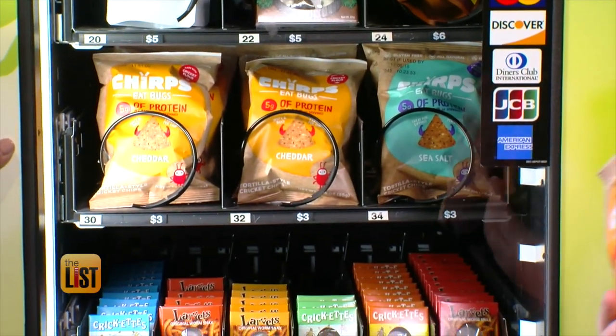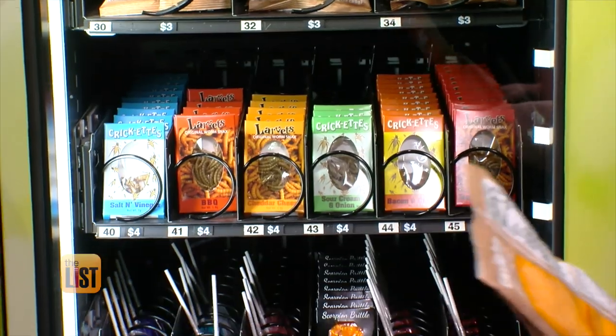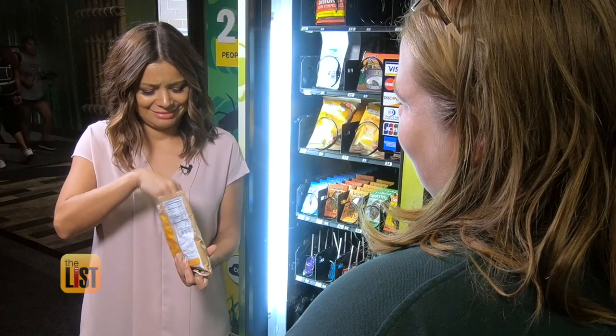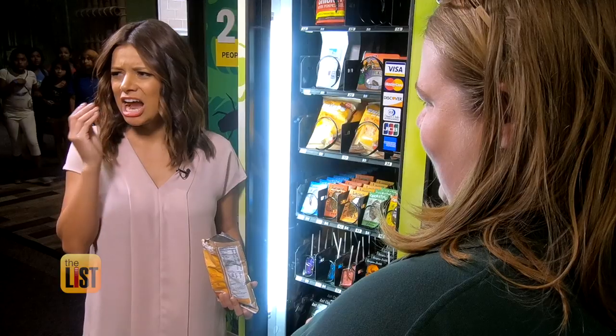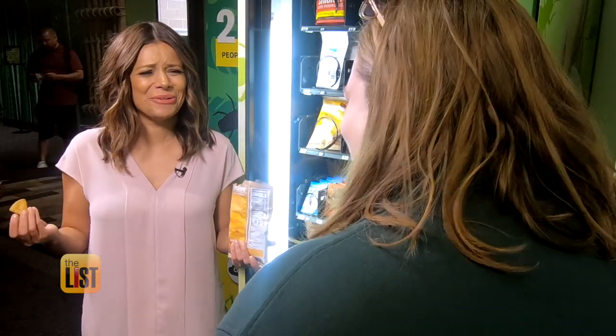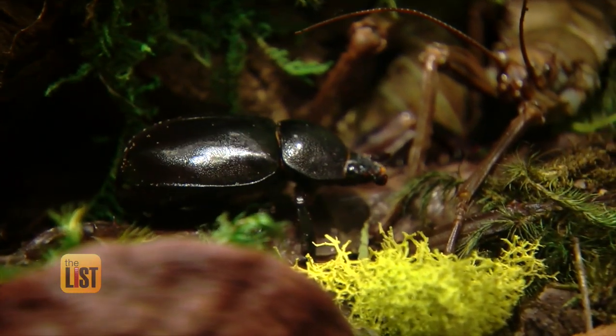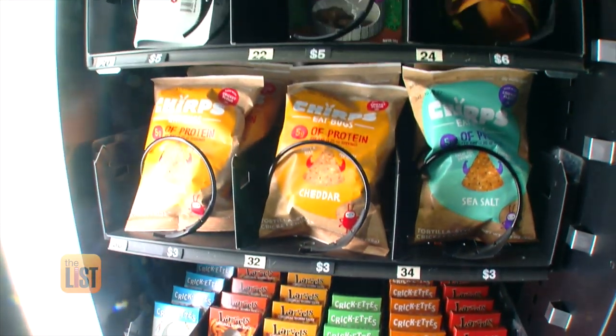Insects are very nutritious. They have just as much protein, if not more, as well as iron and calcium compared to other livestock, and they're also a lot more sustainable to produce. I tried the chips made with crickets and I have to say they were delish — they have as much protein as an egg white per serving. The machine is located in a place fittingly dedicated to insects: Butterfly Wonderland.